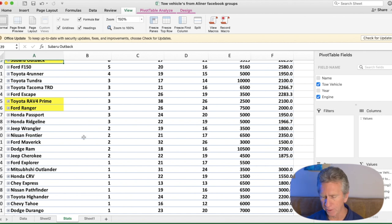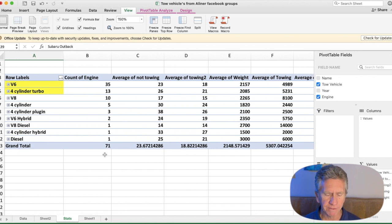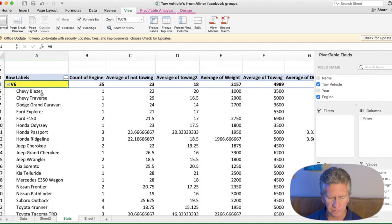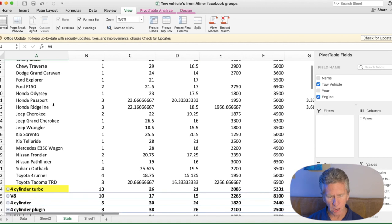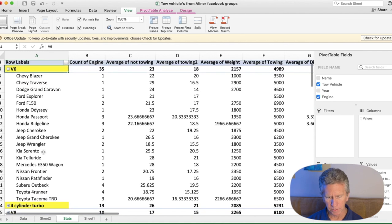Looking at the other pivot table by engine type, the V6 is not a surprise — it has a total of 35 vehicles among A-Liner owners. It averages 23 miles per gallon when not towing and 18 miles per gallon when towing. Neither of those numbers are all that great, but the V6 is a tried and true power plant. Vehicles using V6s include the Honda Passport, Honda Ridgeline, Toyota 4Runner, Subaru Outback, and Toyota Tacoma.